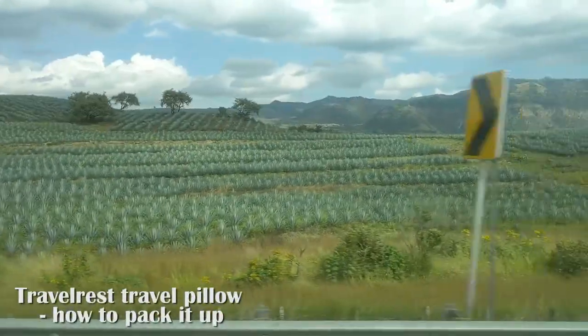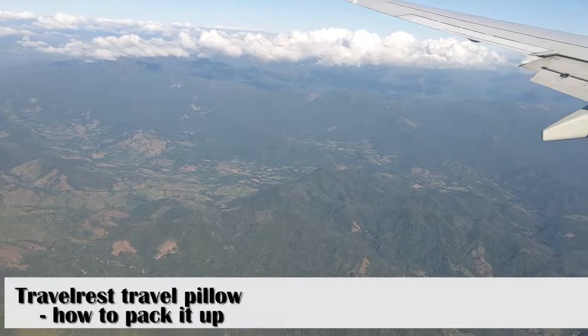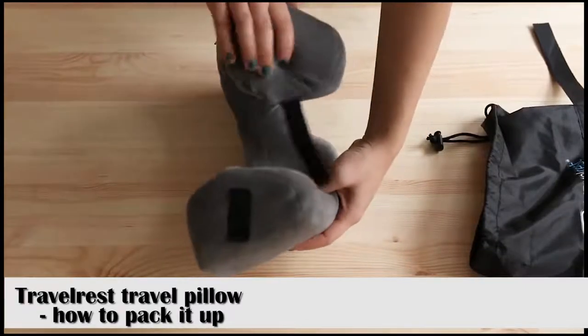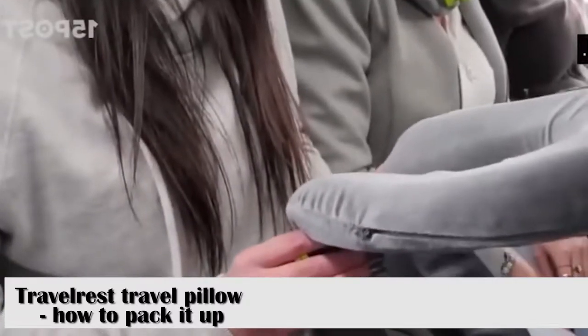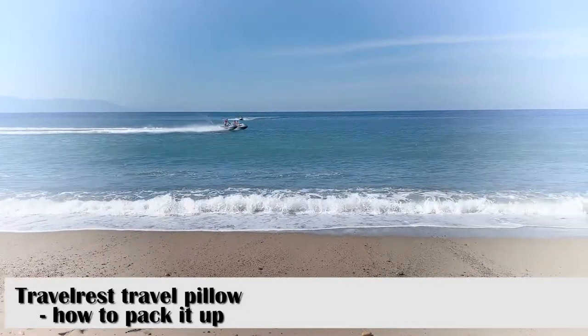If you've ever fallen asleep on a long flight, you know how awkward it can be. You fall asleep in one position and wake up in a completely different position — maybe you've even fallen onto your neighbor. The reason this happens is you simply don't have any support. There's nothing to keep you in place. This pillow is designed to keep your neck in place so you can rest comfortably and not shift around while sleeping.